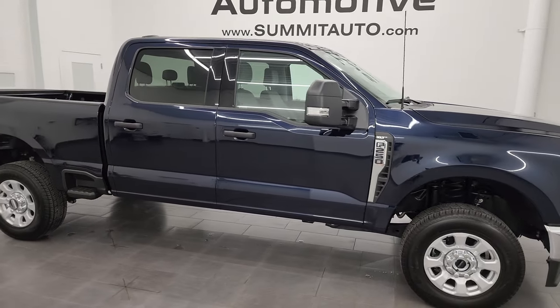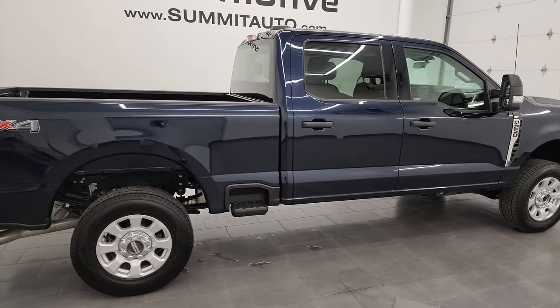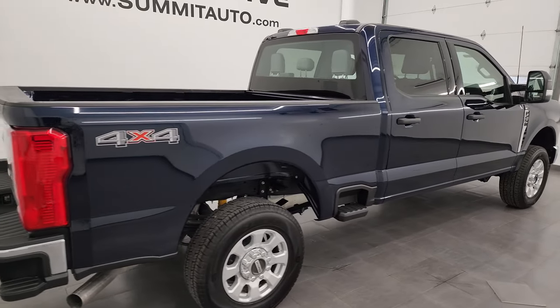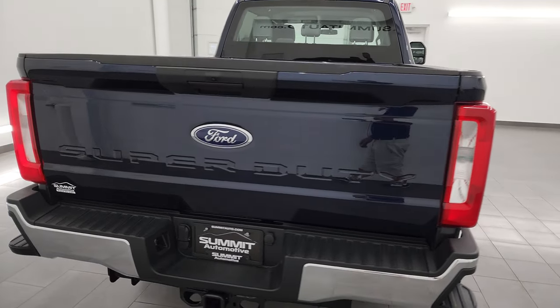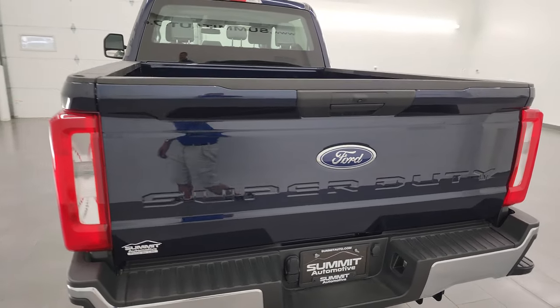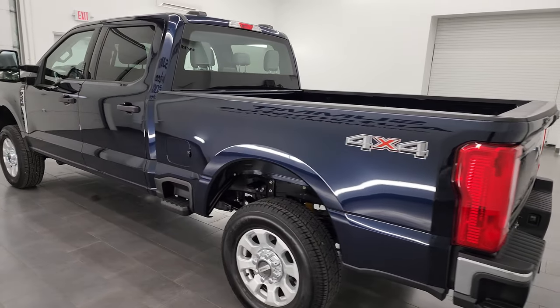Hey, this is Brett, and this 2023 Ford F-250 Crew Cab Short Box XLT is stock number 14038Z. I'm here at Summit Automotive in Fond du Lac, Wisconsin, your new and used heavy duty truck headquarters.